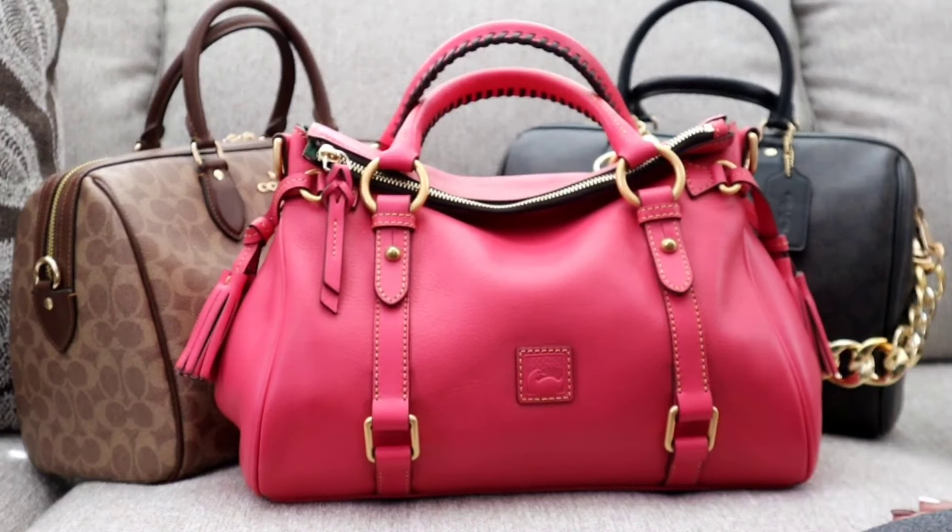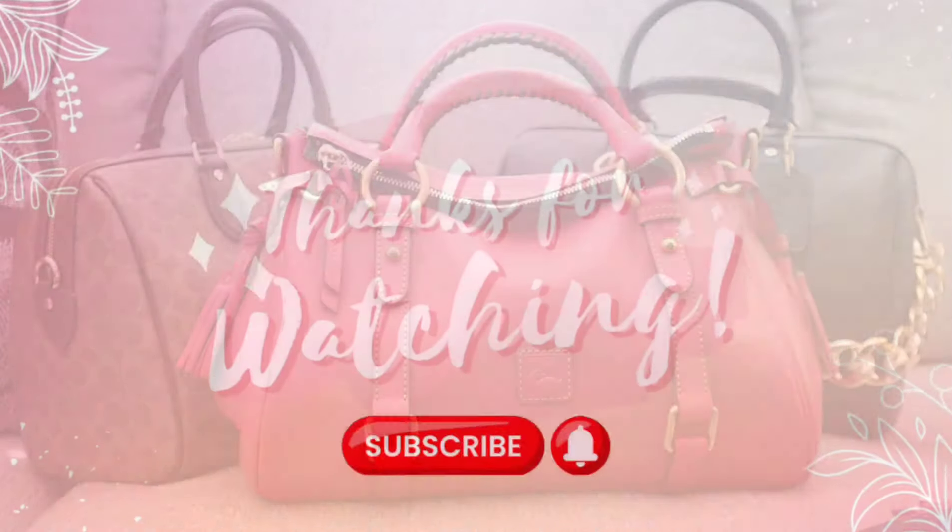I hope this video was helpful. If it was, please give me a big thumbs up, hit the subscribe button, and I will see you all in the next one.